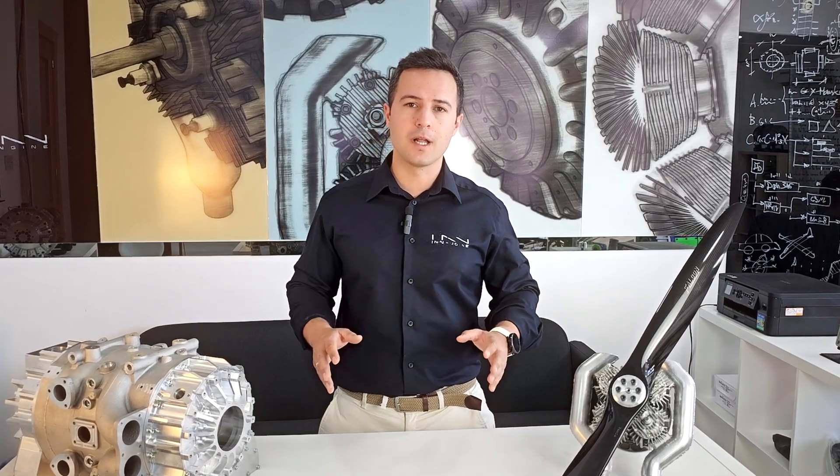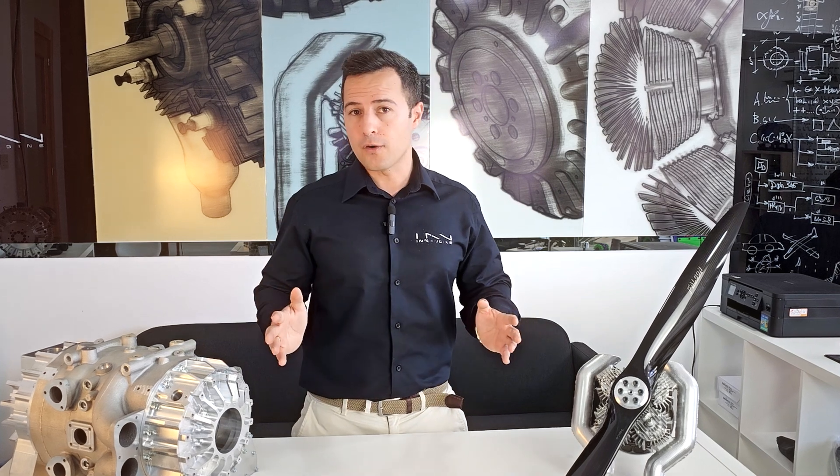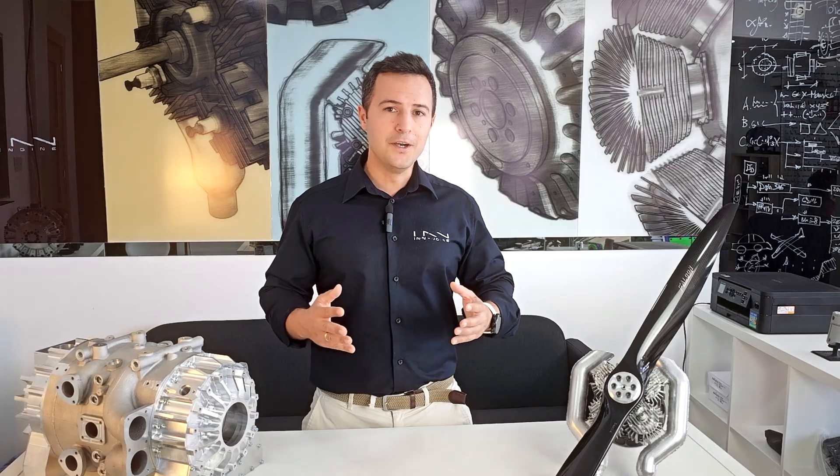It is becoming clear that two distinct trends will shape the future of internal combustion engines which, far from disappearing, are expanding more vigorously than ever as new mobility demands new innovative solutions. These clear new trends are range extender and aeromobility in the form of UAVs.